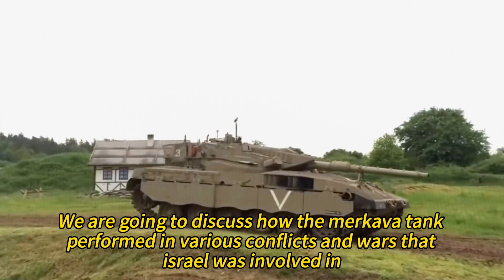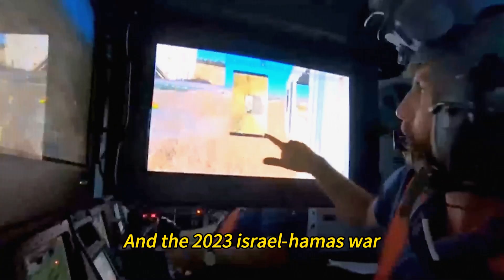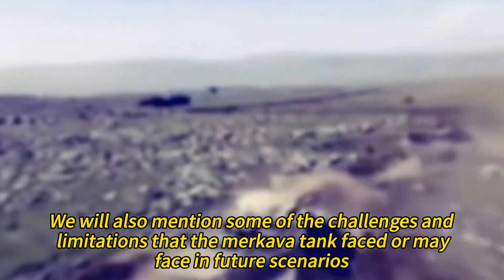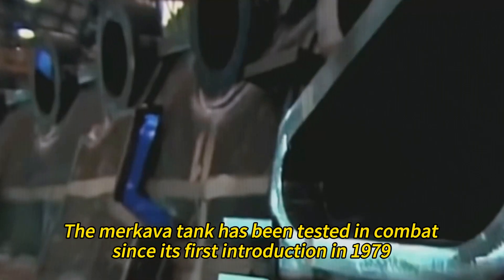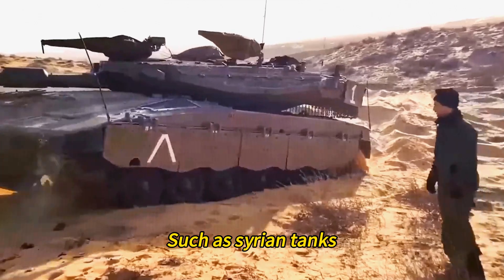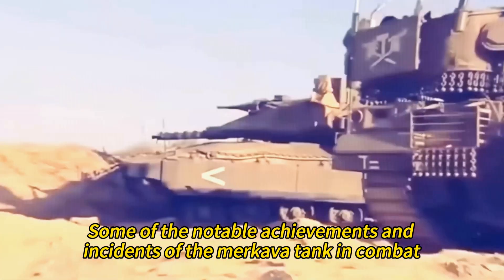Now, we are going to discuss how the Merkava tank performed in various conflicts and wars that Israel was involved in, such as the 1982 Lebanon War, the 2006 Lebanon War, the Gaza War, and the 2023 Israel-Hamas War. We will also mention some of the challenges and limitations that the Merkava tank faced or may face in future scenarios, and address the question of why Israel has not exported the Merkava tank widely. Despite its outstanding qualities, the Merkava has faced enemies such as Syrian tanks, Hezbollah guerrillas, Hamas rockets, and Iranian drones, showing its effectiveness and versatility in different missions.